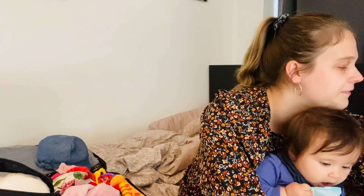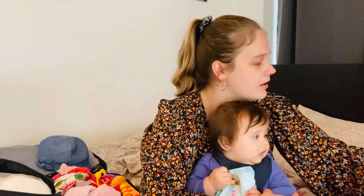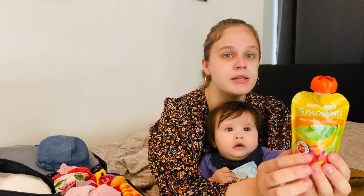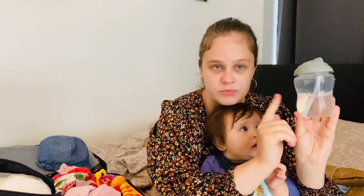Bring some fun toys — we're bringing some of Ralie's favorites. Because of ear pressure during takeoff and landing, babies can get ear pain. One thing that can help is a smoothie, as the sucking motion relieves the pressure. If not, bring their favorite water bottle, especially if they can drink from a straw — that should help.